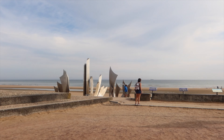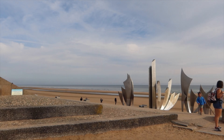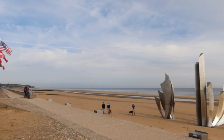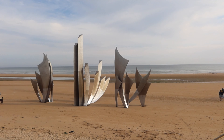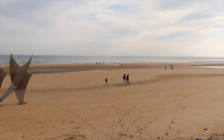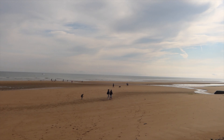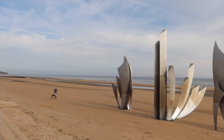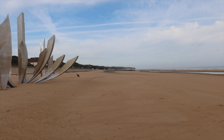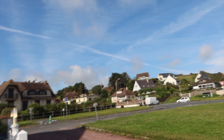We just got to Omaha Beach — one of the landing places during D-Day. There were a number of countries that came here to help liberate France from Nazi Germany. It's amazing to see what it looks like now; it's such a beautiful, peaceful beach, and you just have to imagine all the history and sacrifice that happened here. It's such a wide beach with so much sand.